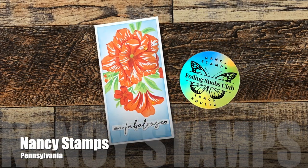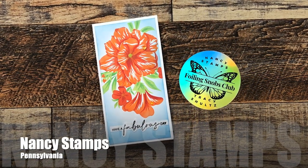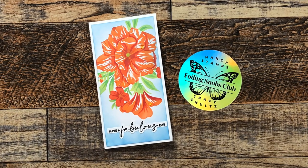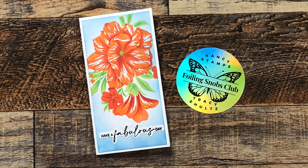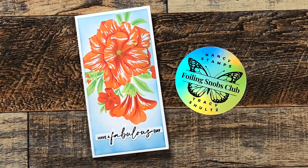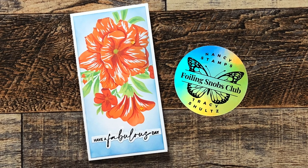Nancy Stamps from Pennsylvania sent me this beautiful mini slimline card and a fun foil sticker. I have been collecting crafty stickers to put on my laptop, and this just might push me to go ahead and do that.